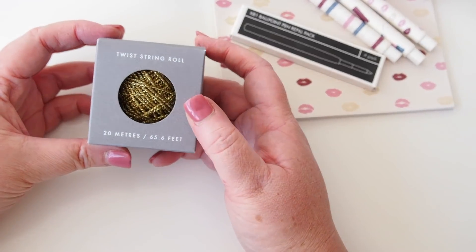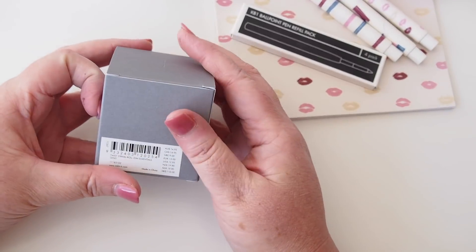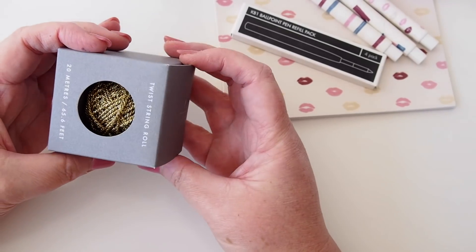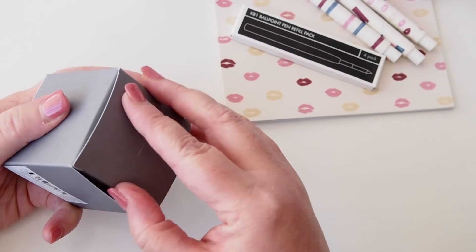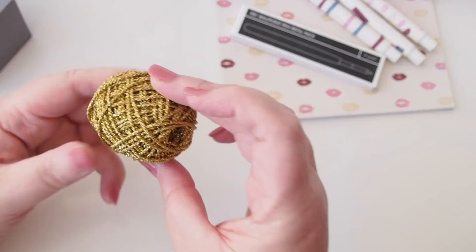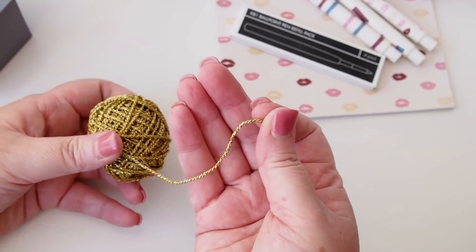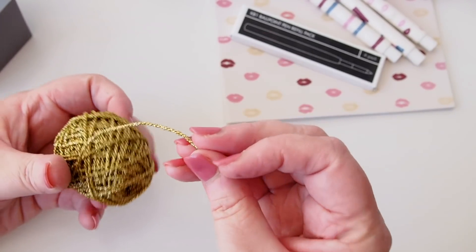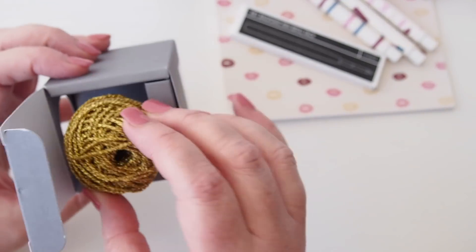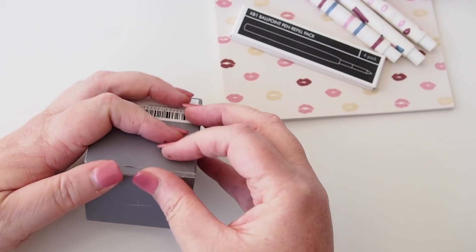I also got some of this gold twist string. It's called Twist String Roll, 20 meters, from the Essentials range. I'll take a little bit out to show you — it's this really cute gold string. I'm sure I can find a use for it, which may tie into some other things I got to show you in a minute.